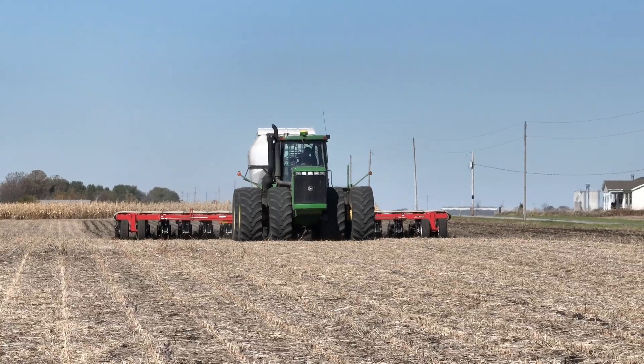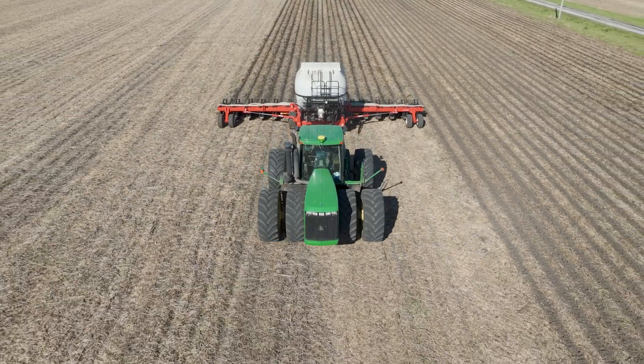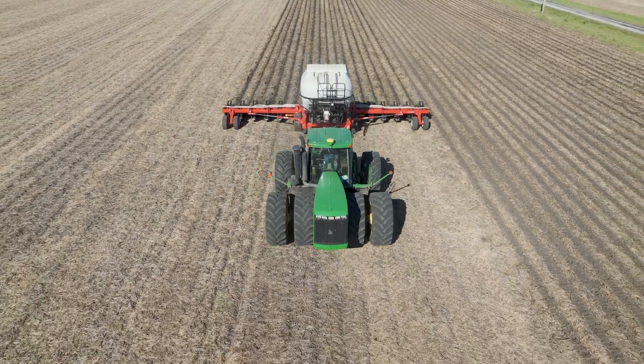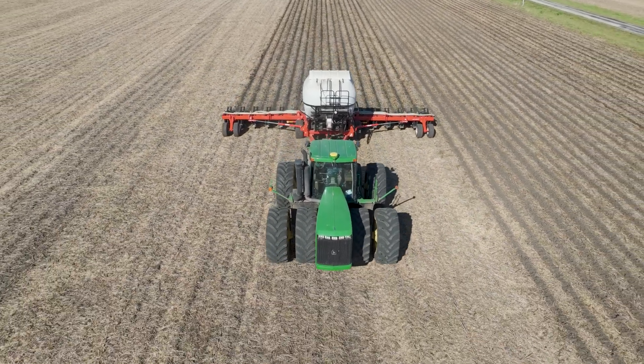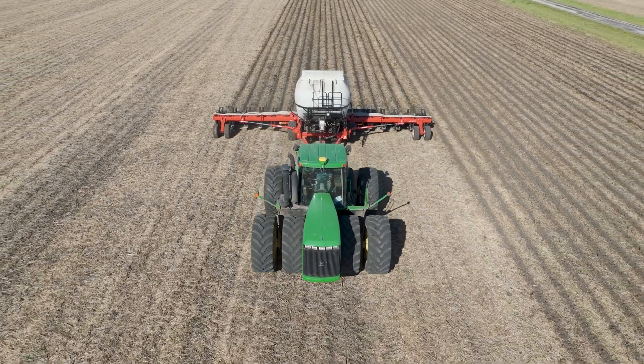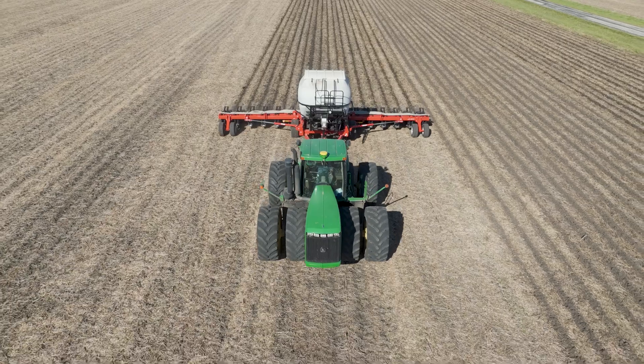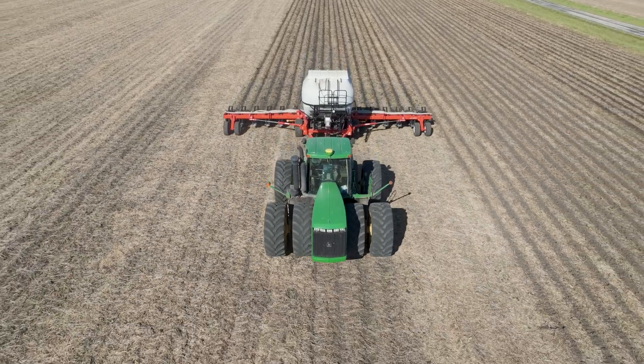What makes this operation special is its efficiency. While creating nutrient-rich strips for future planting, the equipment leaves 60-75% of the crop residue on the soil surface. This residue serves as a natural barrier against erosion and helps retain valuable soil moisture.